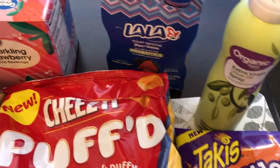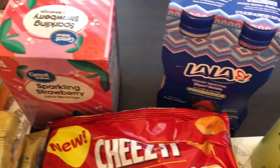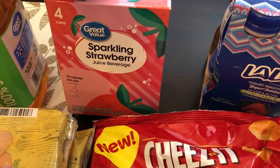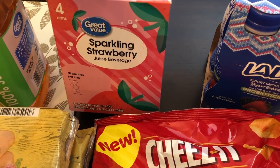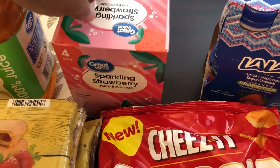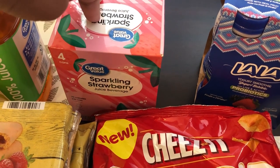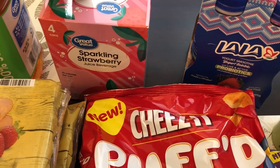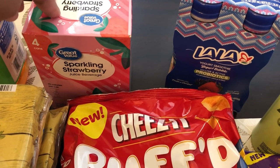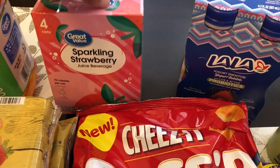I grabbed some of these for Harrison as well, and I also grabbed some of this sparkling strawberry juice beverage. I have bought this before — I normally get sparkling strawberry juice from Trader Joe's. These were on clearance for $1.97. I don't think they're as good as Trader Joe's, but they're okay, and at about half the price since Trader Joe's charges $3.99.